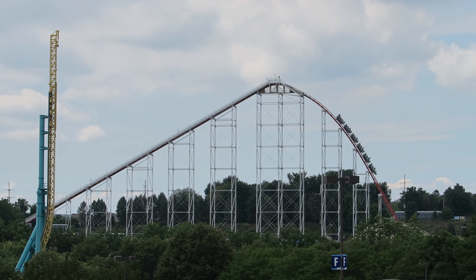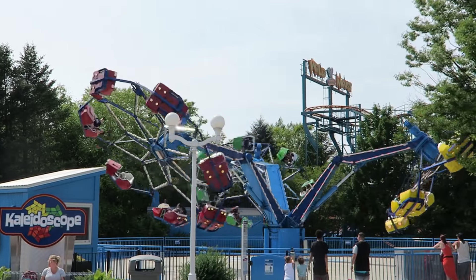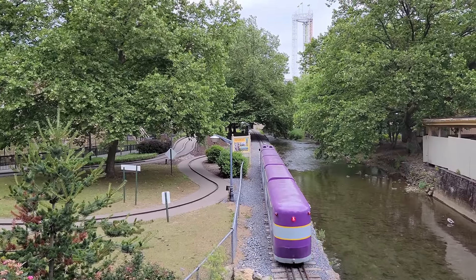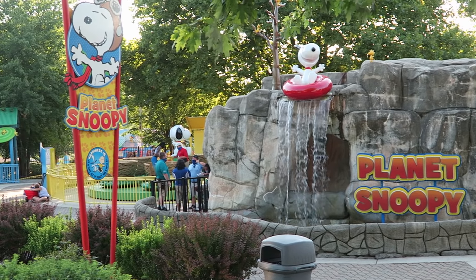Dorney Park is the Northeast Cedar Fair park, located in Allentown, Pennsylvania. This amusement park opened way back in 1884, and Cedar Fair acquired the park back in 1992.